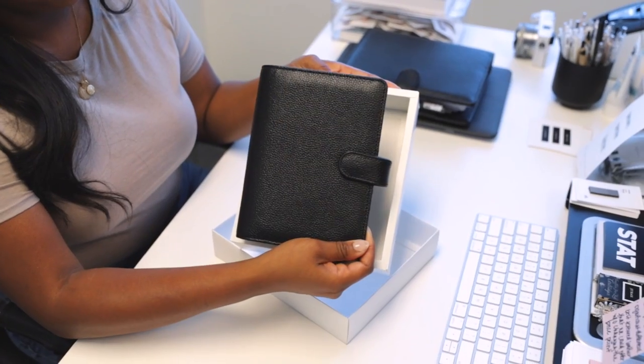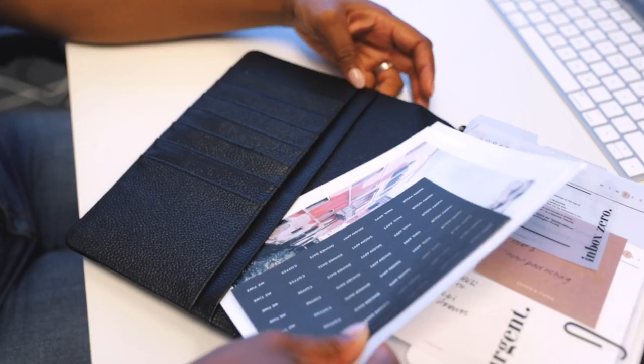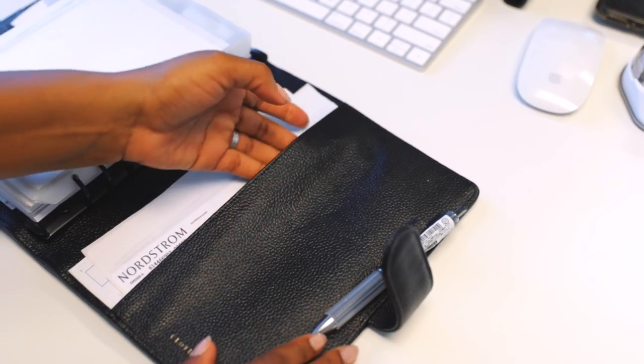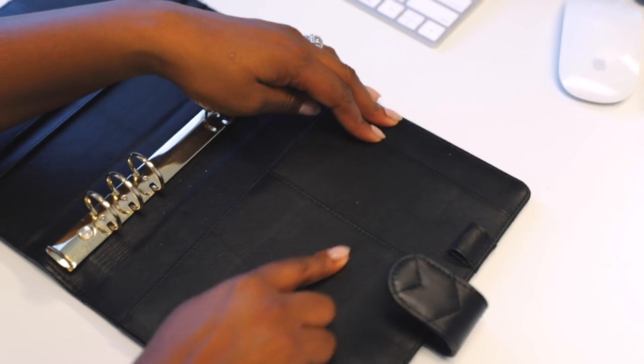I'm also sharing the personal size, and I'm going to tell you a little bit why I love using an A5 planner. The most significant change aside from the leather has been how we've constructed the back pocket. Last year's version had several pockets in the back.